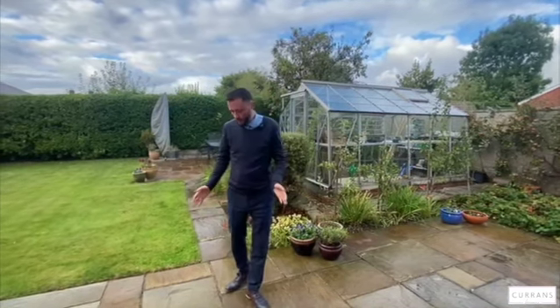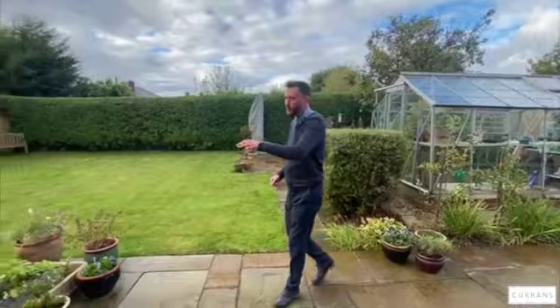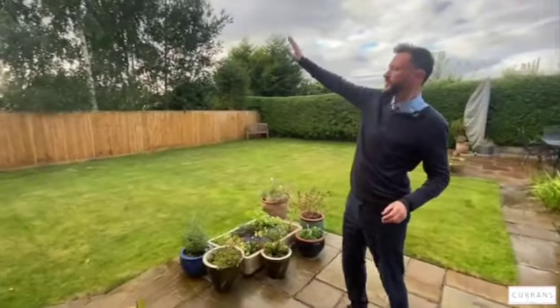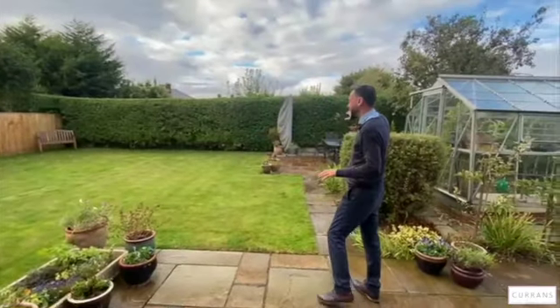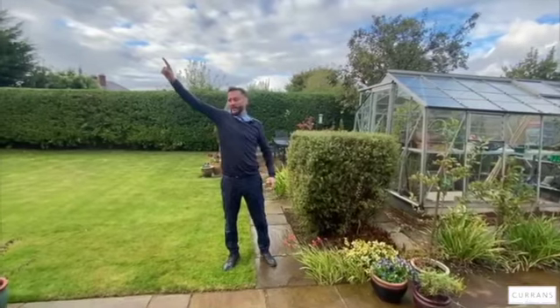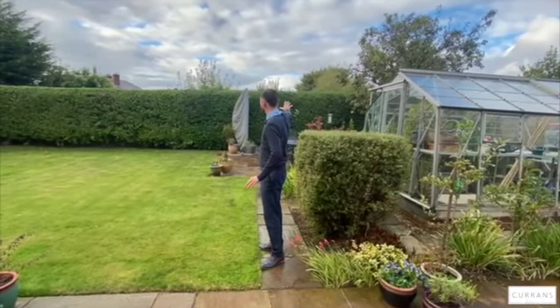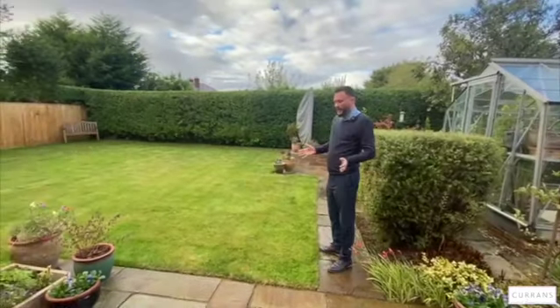Now we're into the garden. Straight off the bi-fold doors we've got a large Indian stone patio area and pathway which continues west, so you're sure to get the last bits of sun on these two patio areas. The sun comes around during the daytime so you can move between the back patio and this patio depending on the time of day.